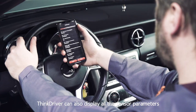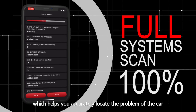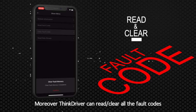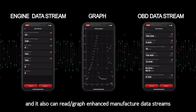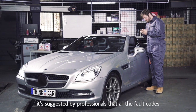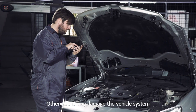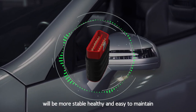ThinkDriver can also display all the sensor parameters running on all the different systems, which helps you to accurately locate the problem of your car. Moreover, ThinkDriver can read or clear all the fault codes, and it also can read or graph enhanced manufacturer data streams. For your safety, it's suggested by professionals that all the fault codes should be cleared after repair, otherwise it may damage the vehicle system. With ThinkDriver, your vehicle will be more stable, healthy and easy to maintain.